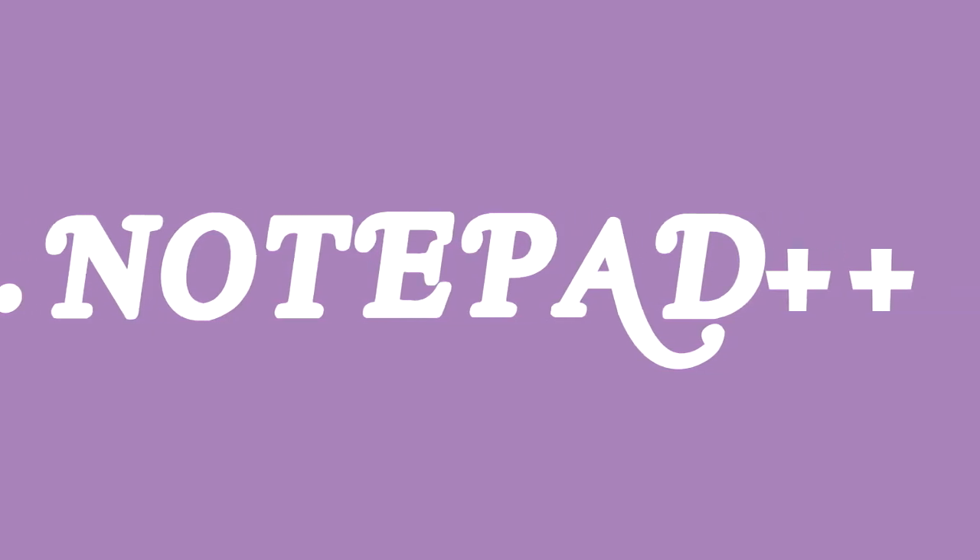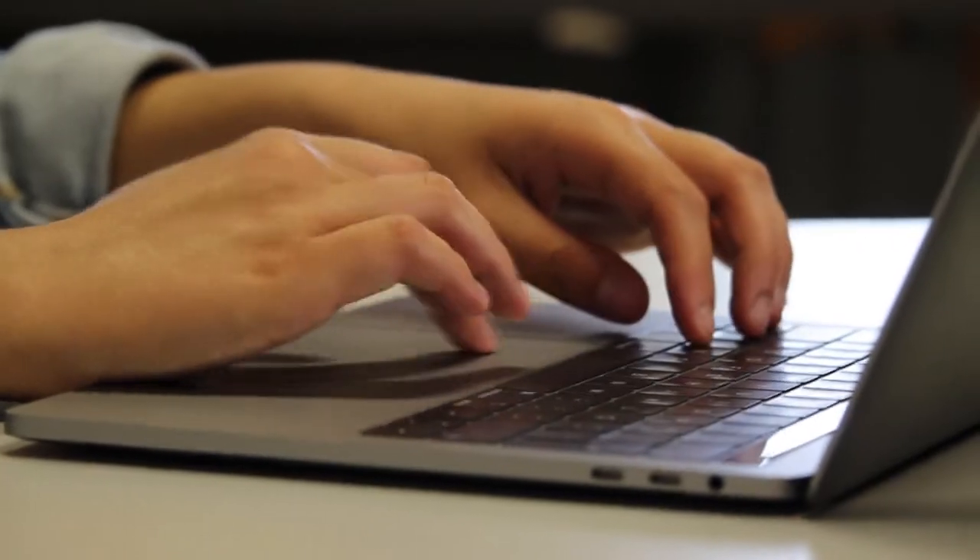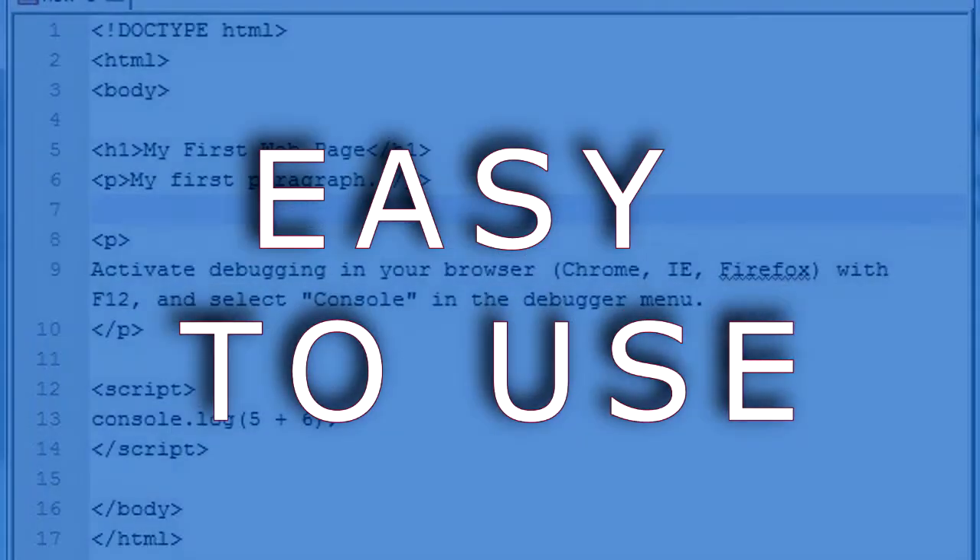Number 5: Notepad++. Notepad++ is a basic code editor which you can use for basic coding. It has a simple interface and it is easy to use.